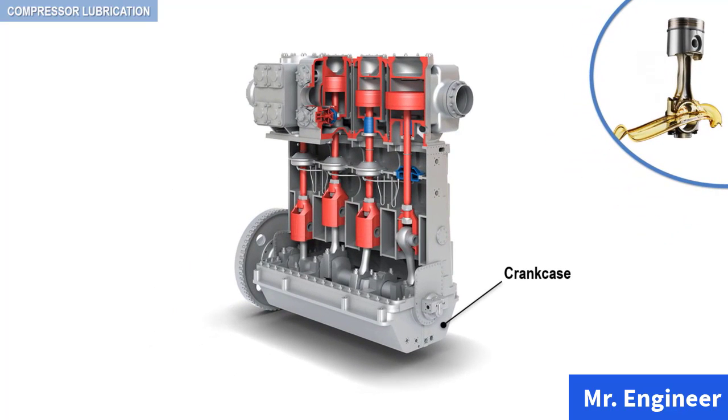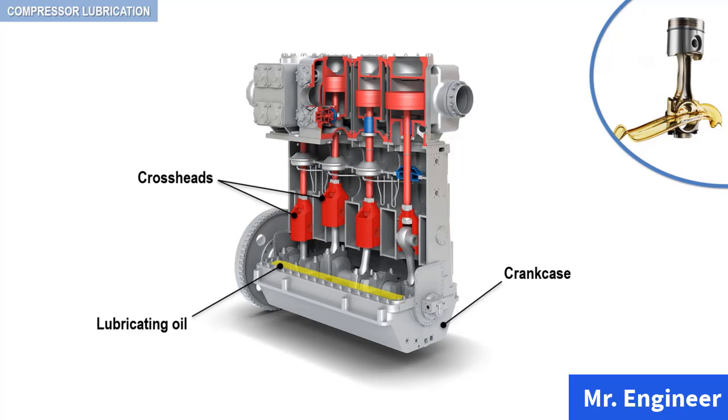In practically all reciprocating compressors, as the example you can see here, the oil charge for lubrication of bearings is contained in a reservoir in the base of the crankcase, as seen here. Oil from the bearings, crossheads, or any cylinder open to the crankcase drains back to the reservoir by gravity.